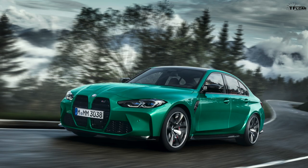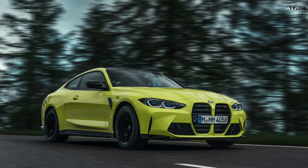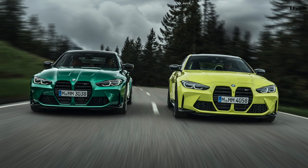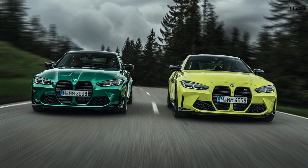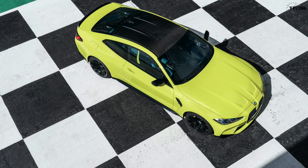What's the difference between the two? The M3 is the four-door sedan, the M4 is a two-door coupe. These are the sixth generation of the M3 and the second generation of the M4. Both cars go on sale in March of 2021.